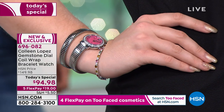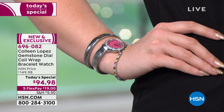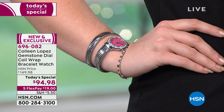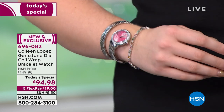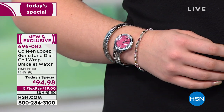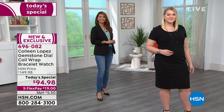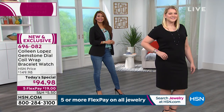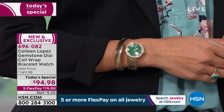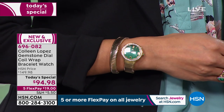Thank you to everyone on HSN.com joining us! Amanda is modeling — her wrist size is about seven inches, like mine. Look at how great that fits. If her wrist was a little bigger or a little smaller, it would still fit. Val has a very tiny wrist and it fits her beautifully too. We think Val's wrist is about five and three-quarter inches. Look at how nice that fits — it works on all wrist sizes.